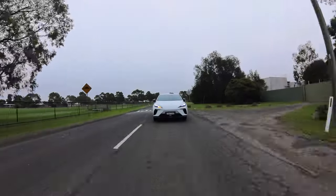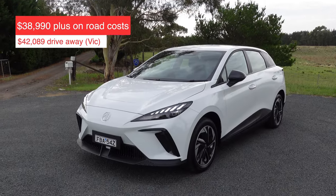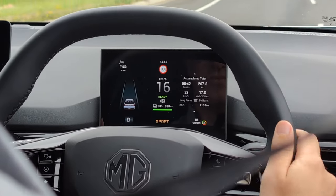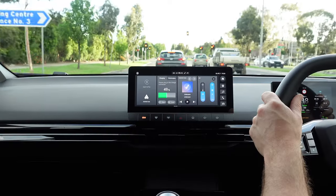This is the MG4, MG's answer to the hot hatch market with an electric offering that provides some amazing value. Priced from $42,089 drive away in Victoria, this small electric car packs plenty of punch with up to 350km of range and has features that shame others — and importantly, is an absolute pleasure to drive.